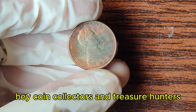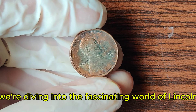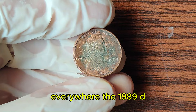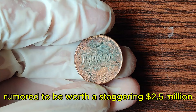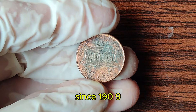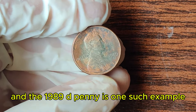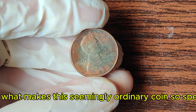Hey, coin collectors and treasure hunters! Welcome back to our channel. Today, we're diving into the fascinating world of Lincoln pennies, focusing on one particular coin that has captured the imagination of collectors everywhere — the 1989 D Lincoln penny, rumored to be worth a staggering $2.5 million. Lincoln pennies have been a cornerstone of American currency since 1909, but not all pennies are created equal. Some are worth far more than their face value, and the 1989 D penny is one such example.